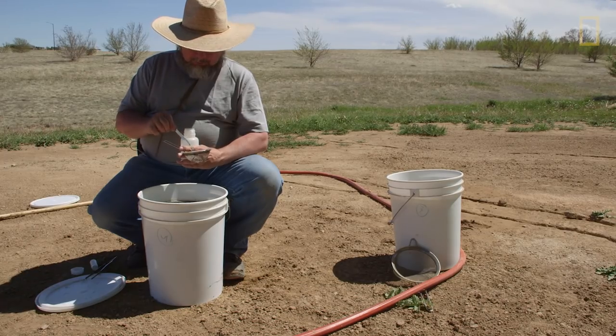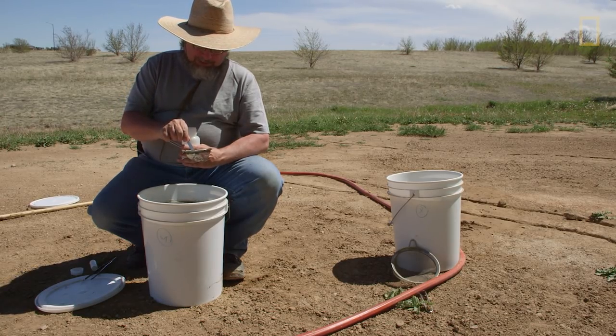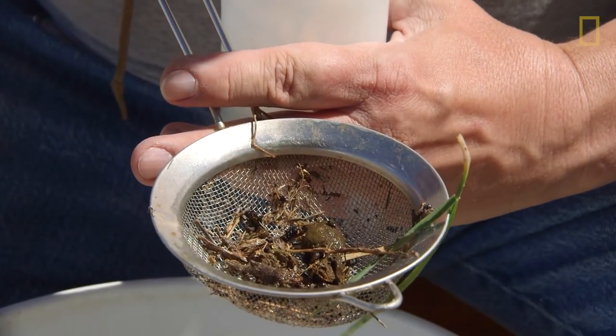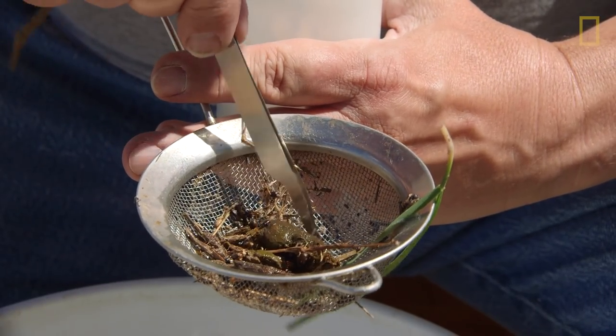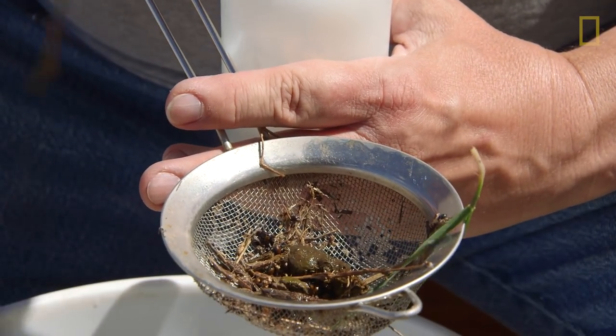It's just interesting — all these brown ones that I'm collecting right now, they haven't been in Colorado 20 years ago. They just came in in the last 10, 15 years, and now they are everywhere and probably the most common species of dung beetles in the state.